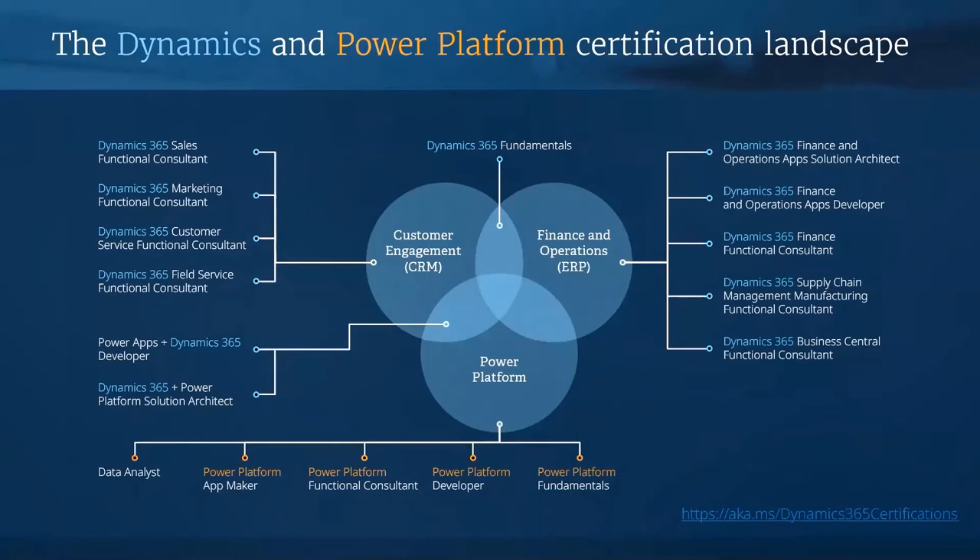I wanted to highlight our complete view of the business application certifications for both Dynamics 365 and Power Platform across the role-based, fundamental, and specialty types. For more details around each certification, you can visit the Dynamics 365 certifications link. On the left side we have our customer engagement certifications. On the right side is focused on our finance and operations apps solutions and certifications. And at the bottom in the orange color is our Power Platform certifications.